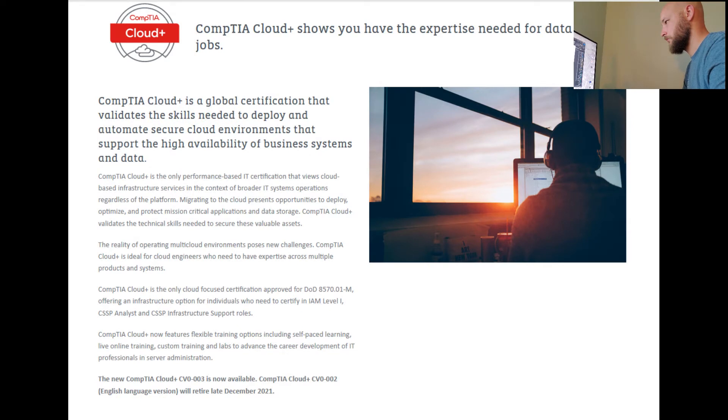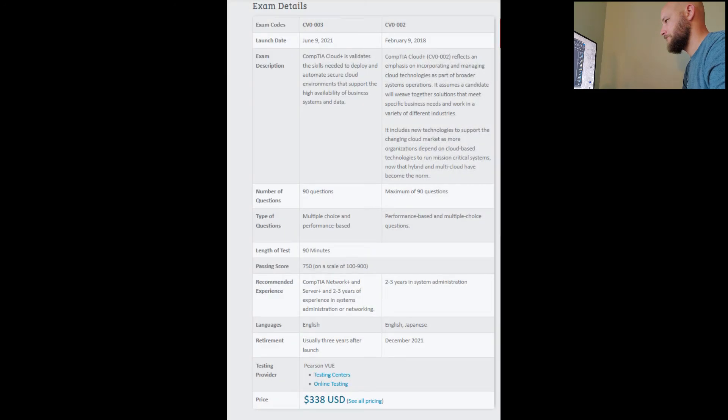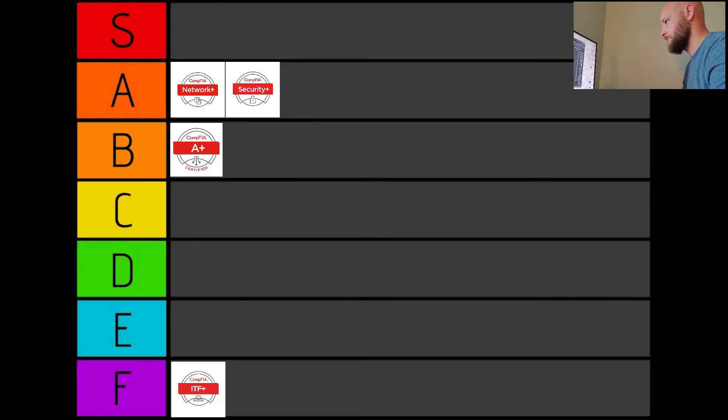CompTIA Cloud+. This is a certification that tests your knowledge on deploying and automating secure cloud environments. Everyone seems to be moving in this direction, so obviously there are some employers wanting anyone above tier 2 to have this on their resume. You'll dive into different cloud modules along with maintaining cloud servers and the various OSes implemented on them. CompTIA recommends you already have Net Plus and Sec Plus under your belt. It costs another $338. In just three years from when this video was uploaded, I've noticed almost every job posting mentioning cloud technologies such as AWS, Azure, etc. as a plus — but not always required. B.